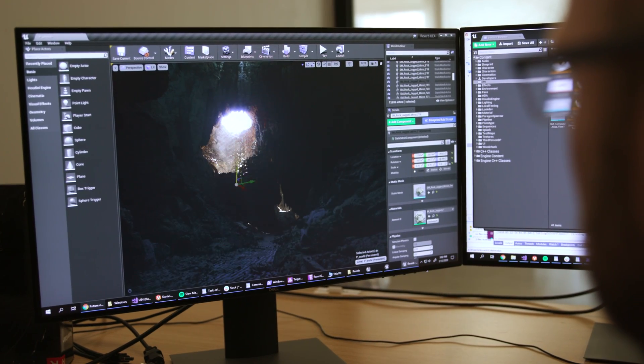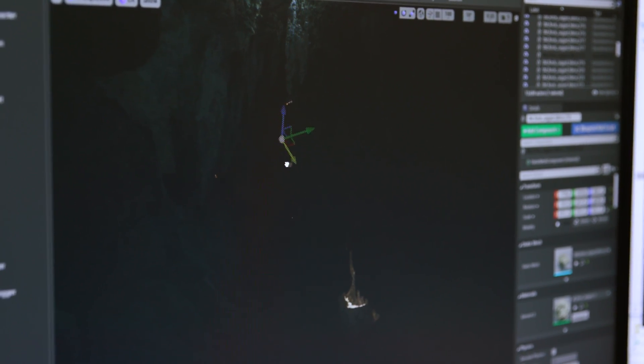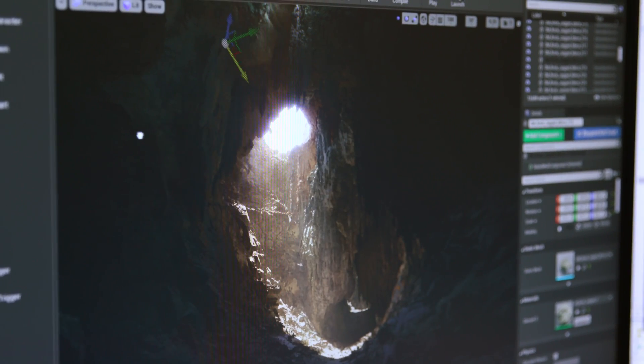Lumin is our new global illumination technology. It allows lighting to bounce all the way around the scene, so you get very realistic interactions. And it's not a baking process — it's completely live. So you can move geometry, open a wall, open a window, and you get live results in front of you that look just like they would to a camera.